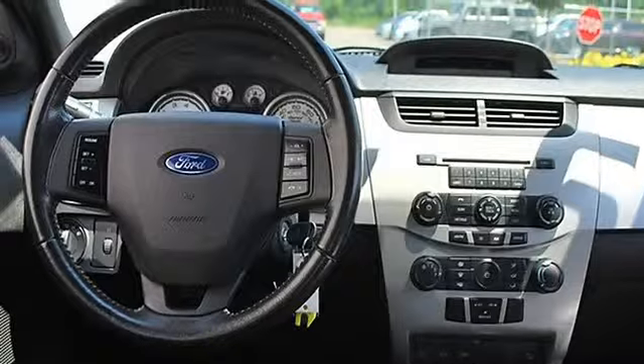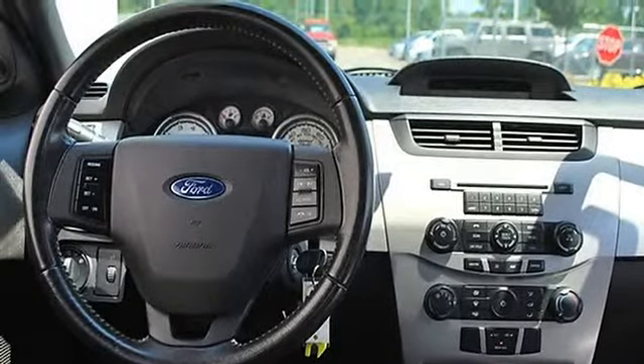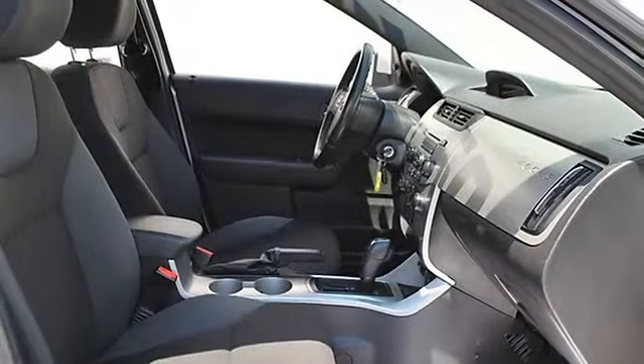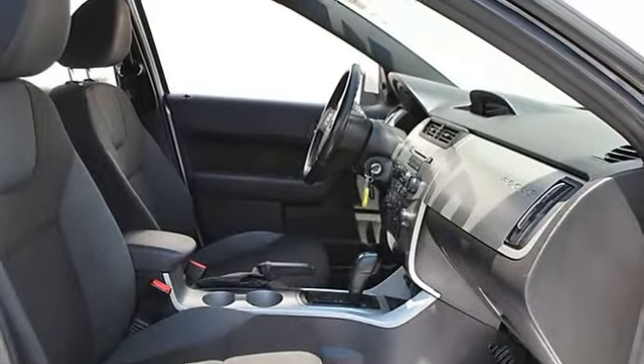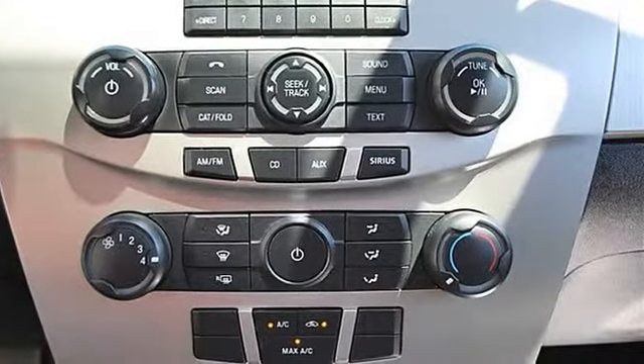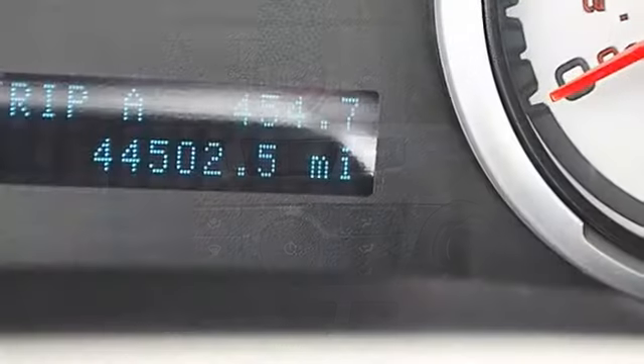Cloth seats, bucket seats, pass-through rear seat, second row bench seat, front and rear floor mats. Cruise control, adjustable steering wheel, leather-wrapped steering wheel, power windows, power door locks, keyless entry, remote trunk release.